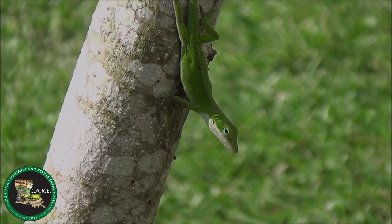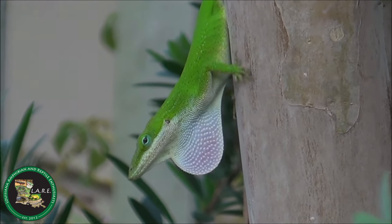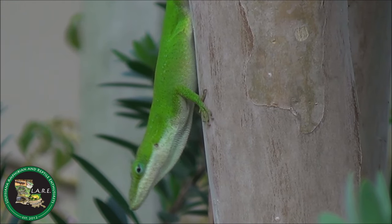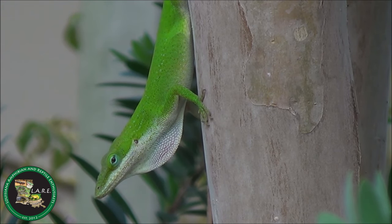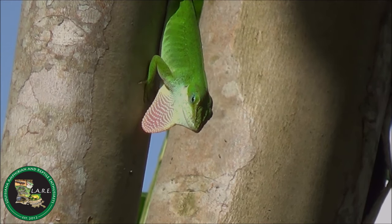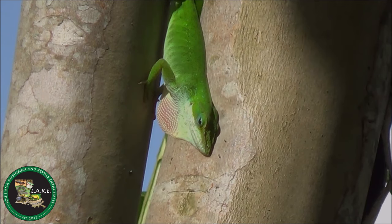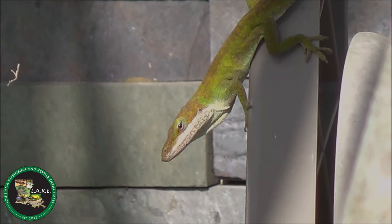To court females, males will expand their pinkish dewlaps and perform push-ups and head bobbing. Adult males are territorial and will also expand their dewlap to show their might to other males. If necessary, adult males will fight with other adult males over small territories and the rights to mate with several females. During these territorial displays and fights, males will often develop black patches on the head and exhibit raised skin beginning at their neck and going down a little ways on the top of their back.